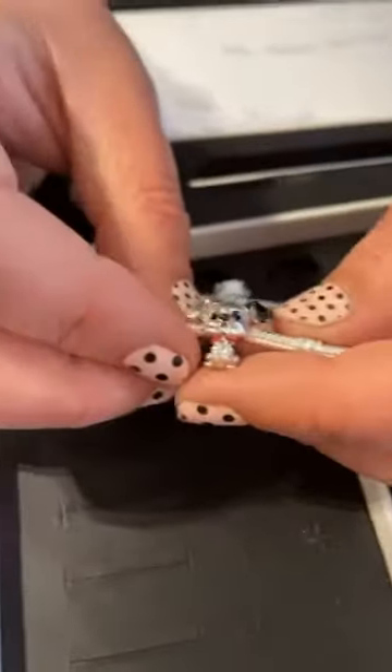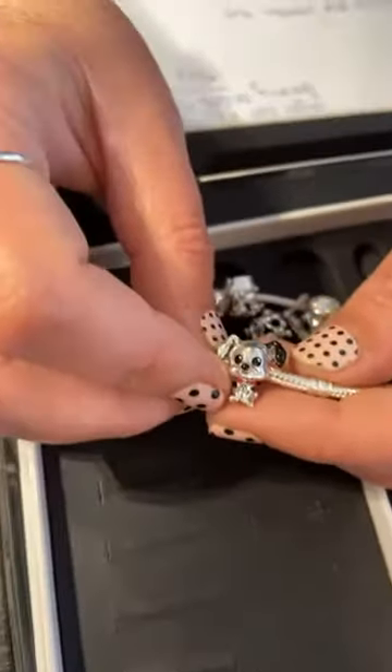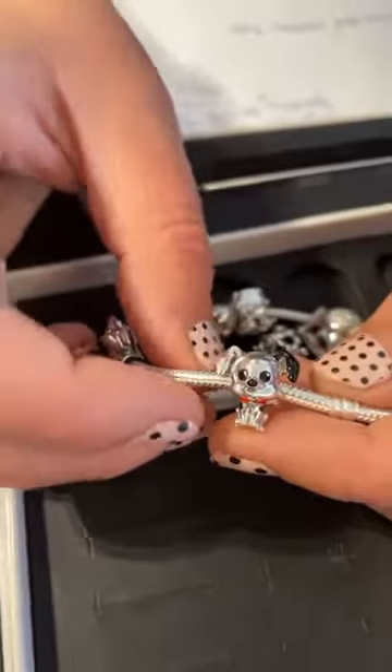Then we have Patch from 101 Dalmatians. He's $55. He looks good with your polka dots on your nails.